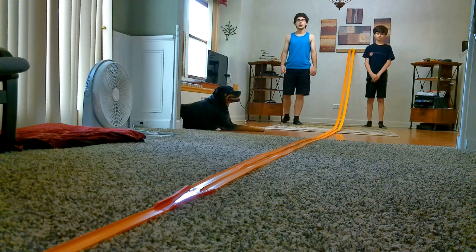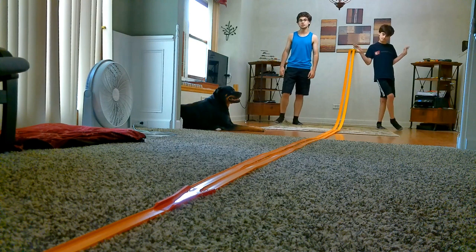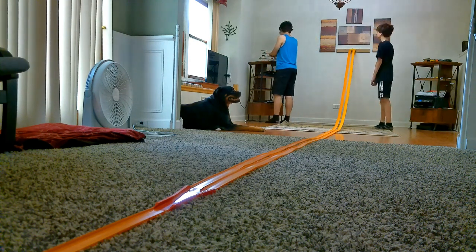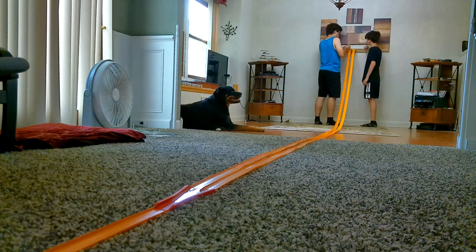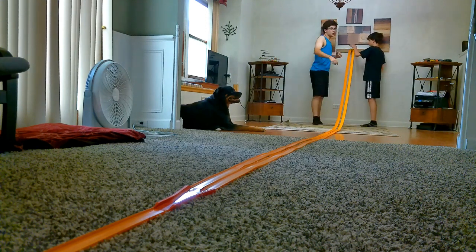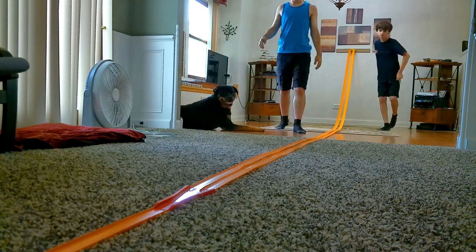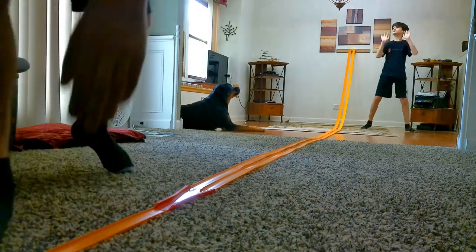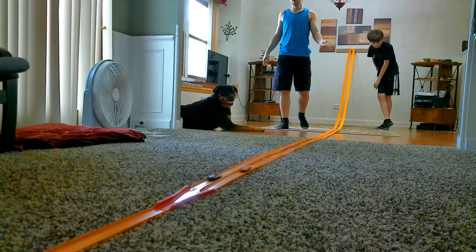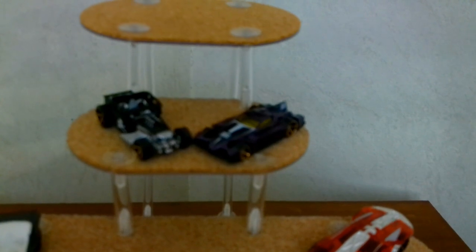Fourteenth race: a Purple Formulator versus a Red and Silver Split Decision. 3, 2, 1. And the Purple Formulator has won the fourteenth race. These are the winners for round 3.